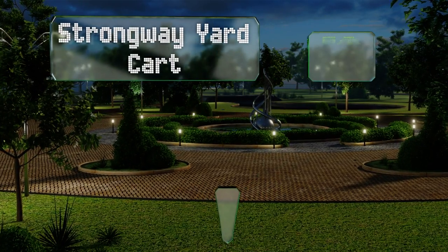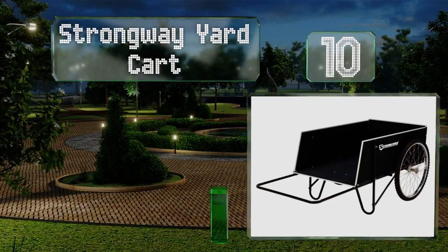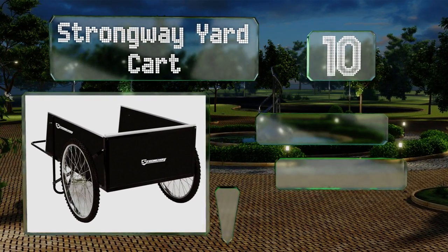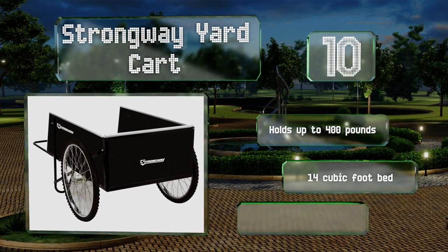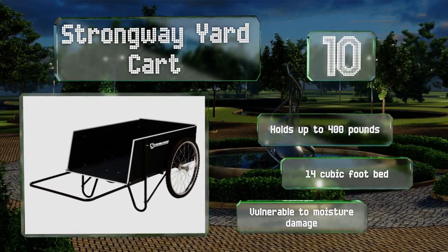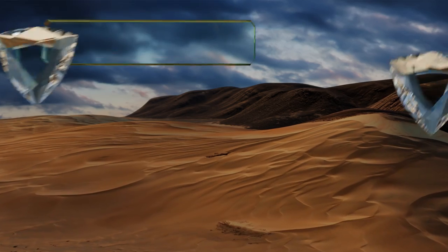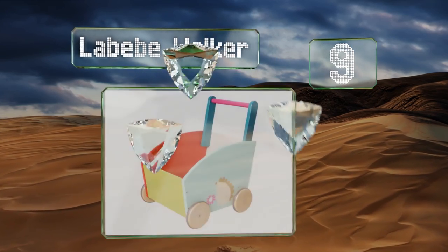Starting off our list at number 10, a practical and utilitarian option for whatever jobs you have to do in the great outdoors. The Strongway Yard Cart has a rigid powder-coated steel frame with an aluminum-aged plywood body and removable rear panel for easy loading and unloading. It holds up to 400 pounds in its 14 cubic foot bed. However, it is vulnerable to moisture damage.